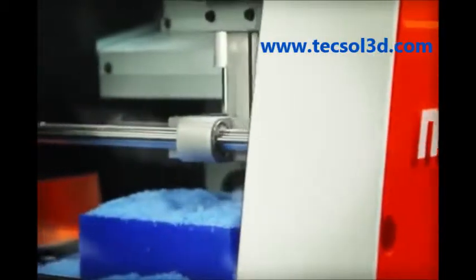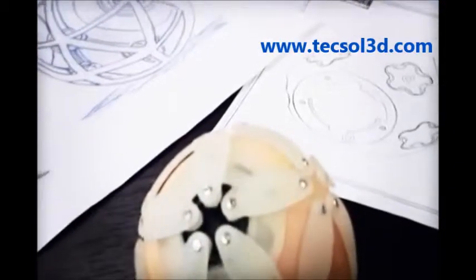The new Monofab ARM10 3D Printer and SRM20 3D Desktop Mill from Roland. Turning your ideas into reality since 1986.